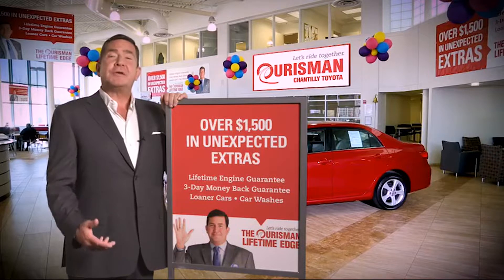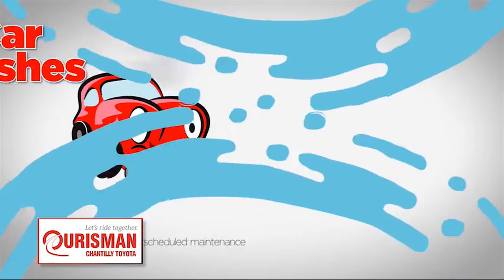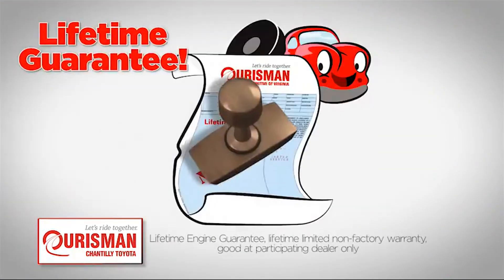All Orsman pre-owned vehicles are backed by our lifetime edge with up to $1,500 in extras, including car washes, loaners, and our lifetime engine guarantee.